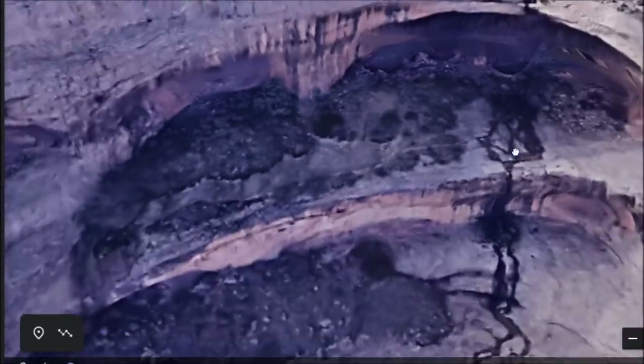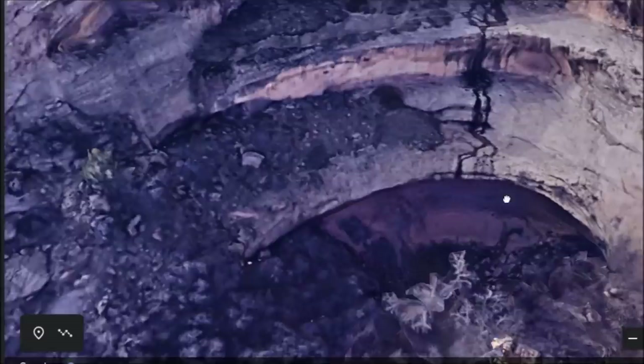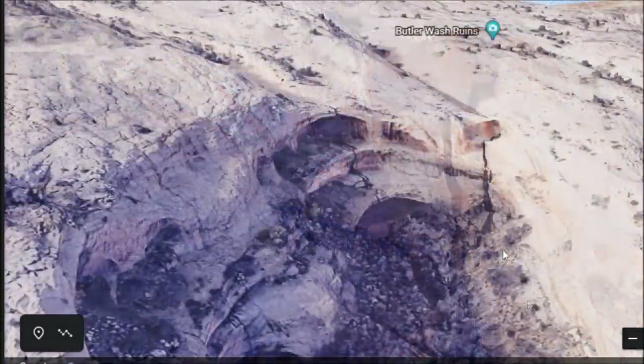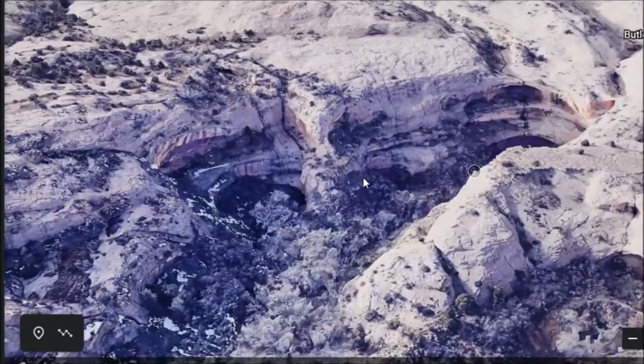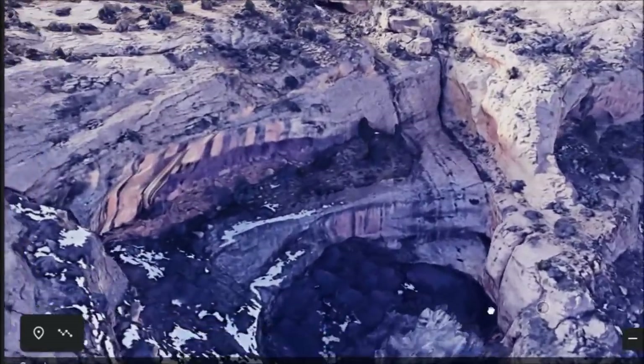That is pretty cool. There seem to be about three levels here, and there is evidence of water still flowing through here. These natural caves were a perfect place for people to live — imagine the cooling they got in the summertime, a water source, and shelter from the rain and the elements.